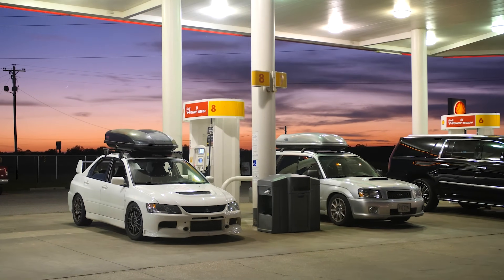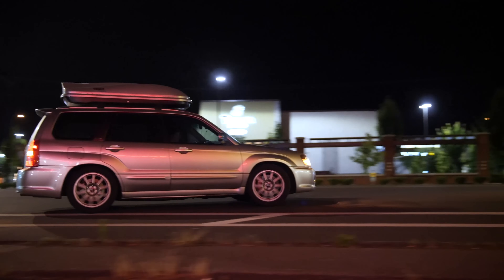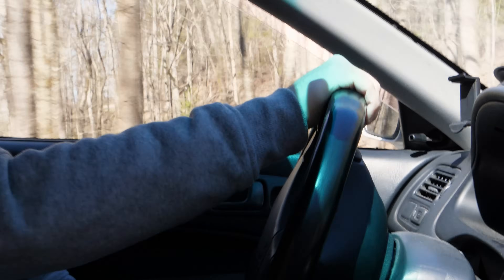Almost a year ago, we drove an Evo 9 MR and an STI-swapped Subaru Forester from Florida to Alaska, and now we've decided to take another road trip. This time, it'll be in cars that we bought for $5,000.